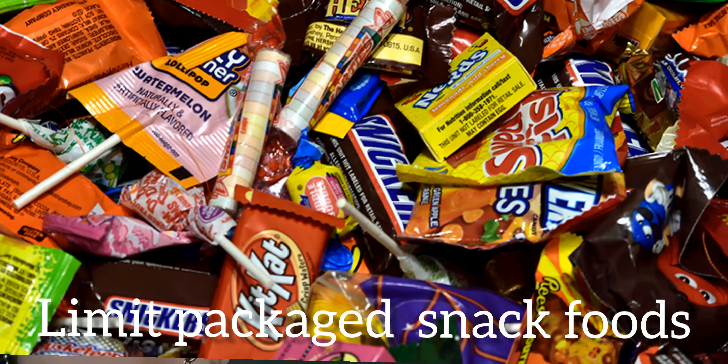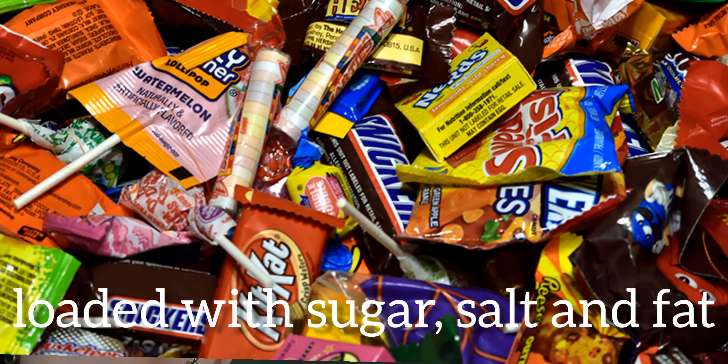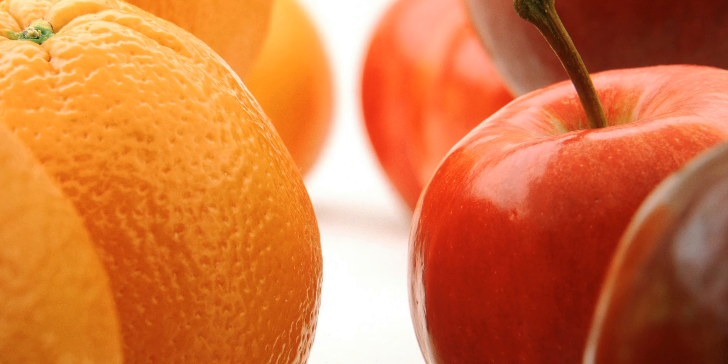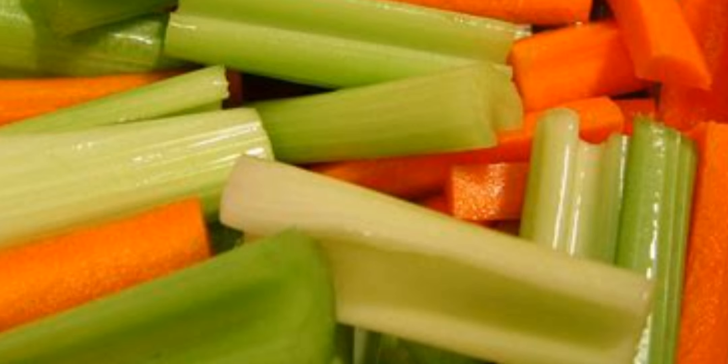Limit packaged snack foods. Chips and baked goods are loaded with sugar, salt, and fats. Instead, eat healthy snacks like fruits. Examples include apple slices, oranges, celery stalks, carrots, cucumbers, and many others.